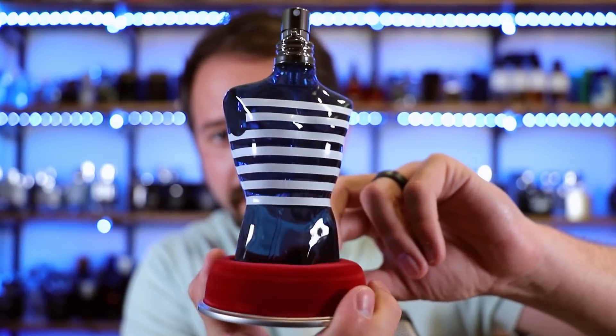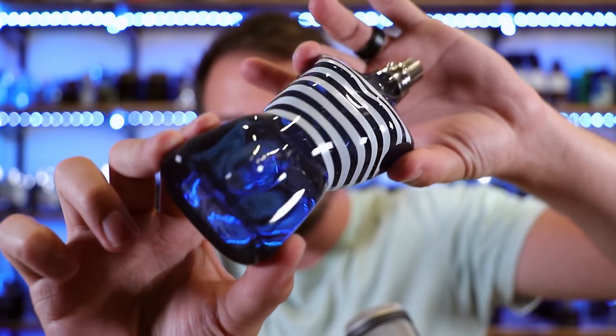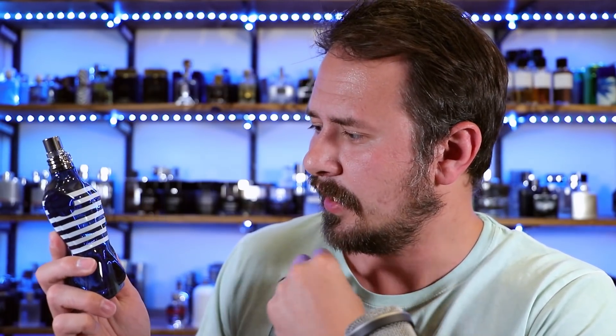And there is the bottle for On Board. Here it is in all its glory. Look at that — it's like 3D. 3D Le Mal coming at you. I do like the bottle though. This thing looks nice. Just something about the coloration of the blue and the crispness of the white lines — it looks good.